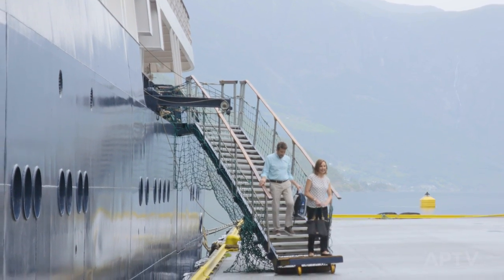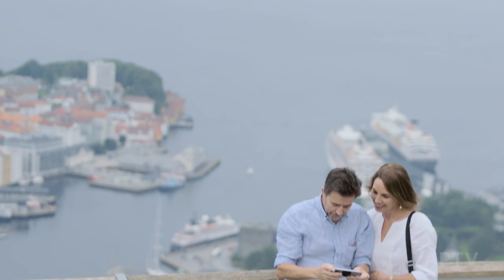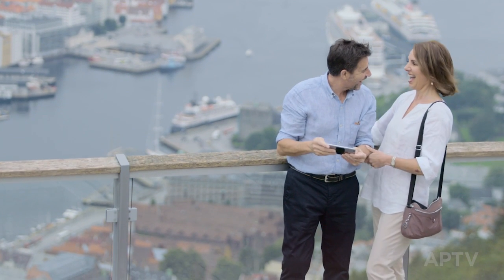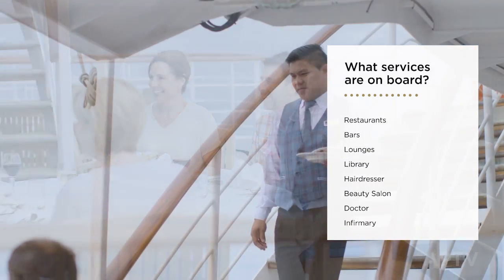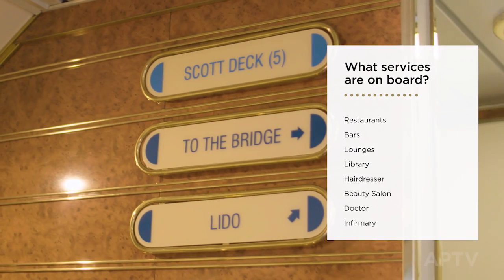On an APT small ship, you unpack just once and then relax. You'll visit ports and be ashore long enough to fully immerse yourself in the local atmosphere, but you will always return to the ship. Because we often travel off the tourist trail, APT small ships need to be self-sufficient and offer a range of onboard facilities.